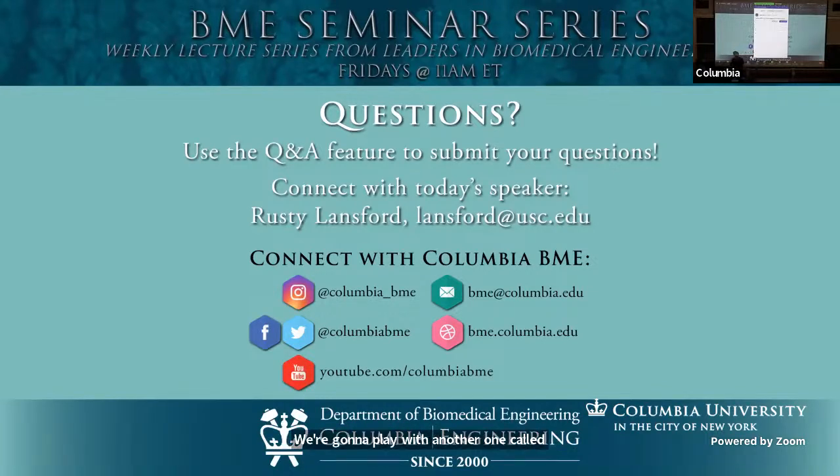If there's no more questions, let's once again thank Professor Lansford.